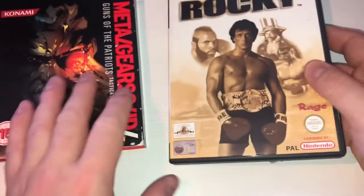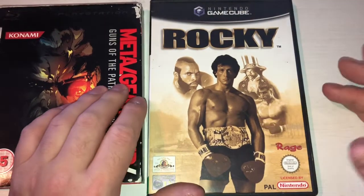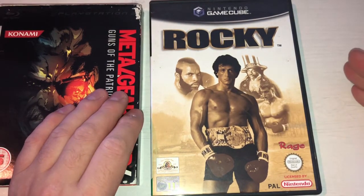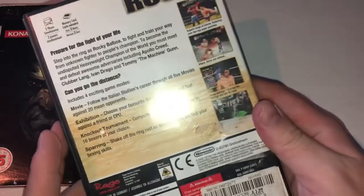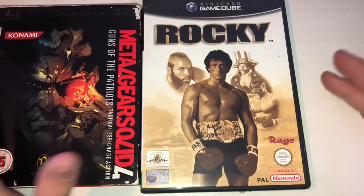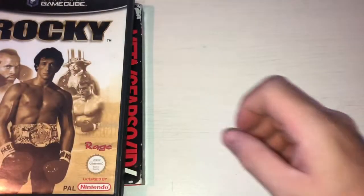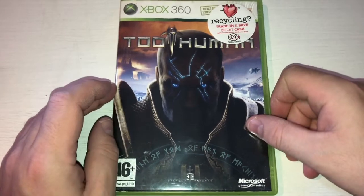Next from the same shop - Cash Generator - is Rocky for the GameCube. I'm not a big boxing fan but it's Rocky, everyone kind of loves Rocky. Anytime I see a GameCube game I can acquire that I don't have at a cheap price, I will pick it up. I think this was like £1.99 - when are you ever going to argue with £1.99 for a GameCube game? It's all complete so even though I don't know much about it or if it's any good, it's a GameCube game so I pulled the trigger.